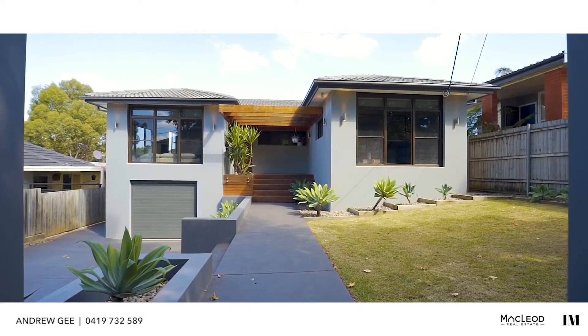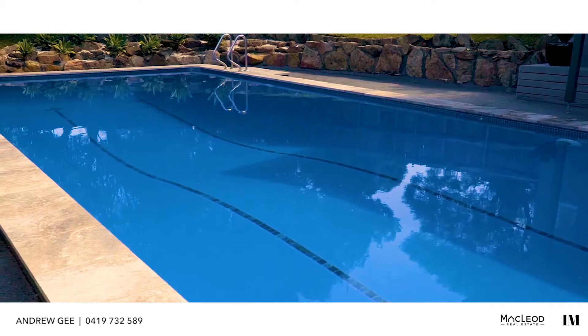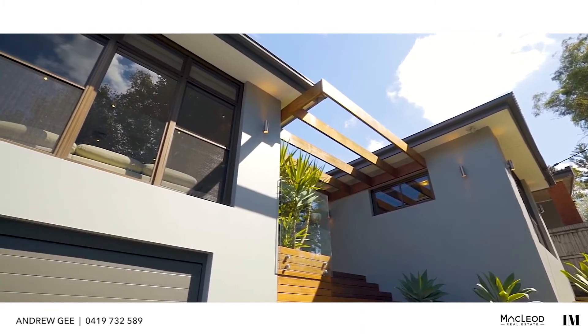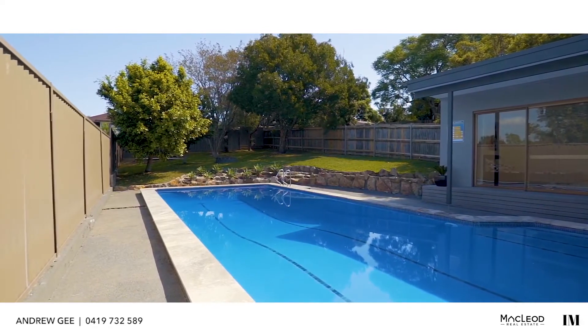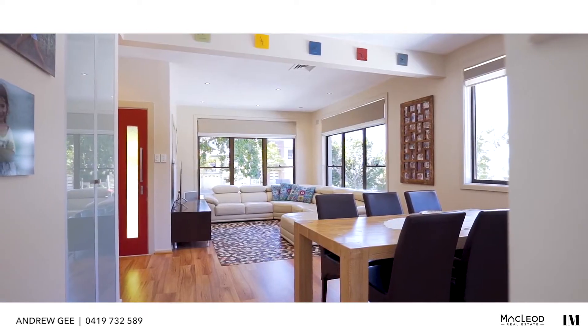This four-bedroom brick home has been renovated to an as-new standard using only the best materials. The level block of over 780 square metres is perfect for the family. The street frontage is also more than 15 metres, meaning that the site is large and wide enough to build a duplex now or in the future, subject to council approval. This feature alone makes the property an ideal investment.